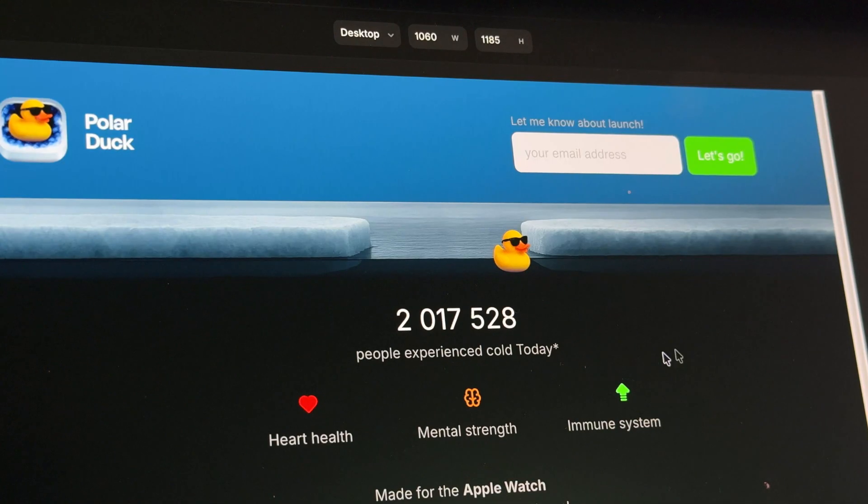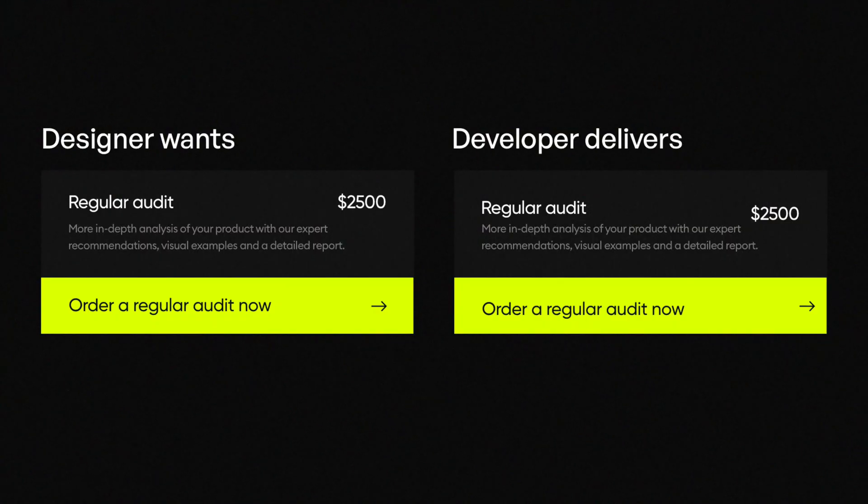You can design a website, but then it's already coded and you can make interactive unique components using AI and then one-click deploy. No handoff, no developers, no asking the developer to move something by one pixel because your designer's mind is feeling like it's a little bit off and then them saying no. I hated that.